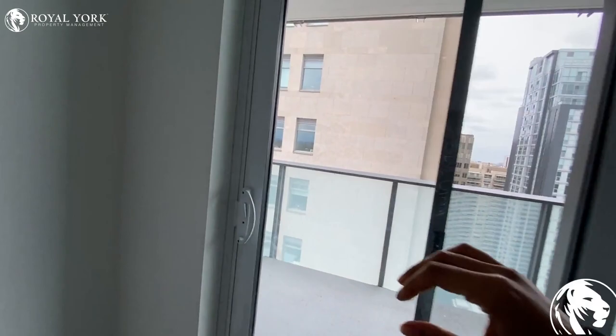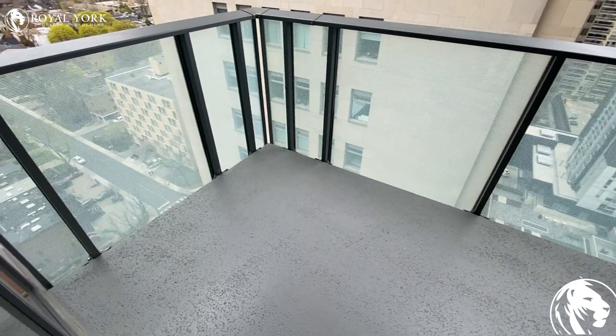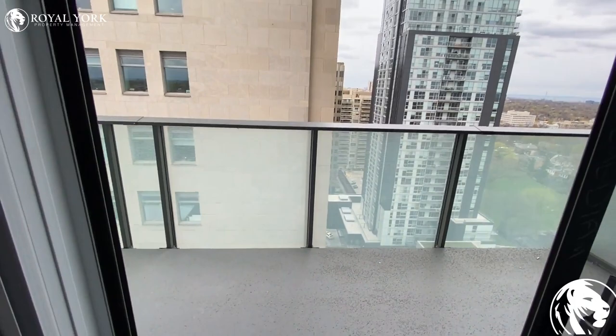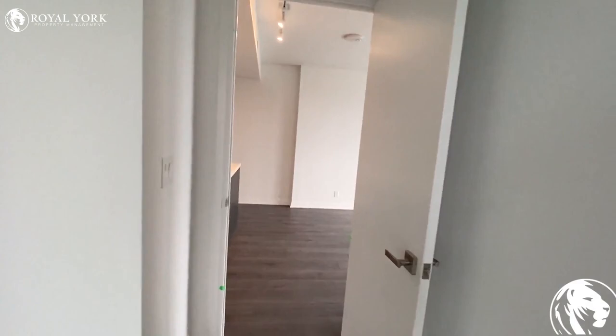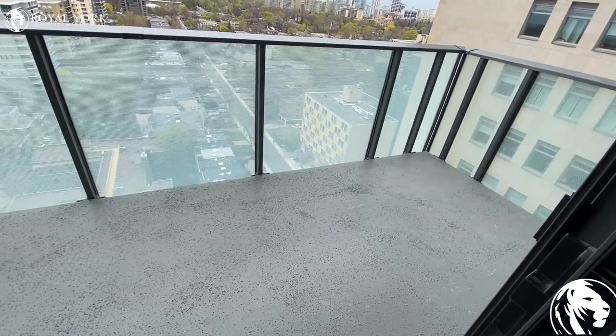A great feature of this unit is that you have a balcony — a very good size balcony off the bedroom. The other balcony is accessible from the living room, semi-private and also a very good size.